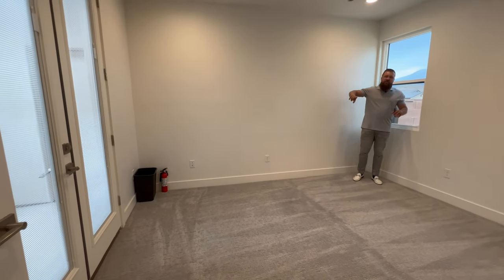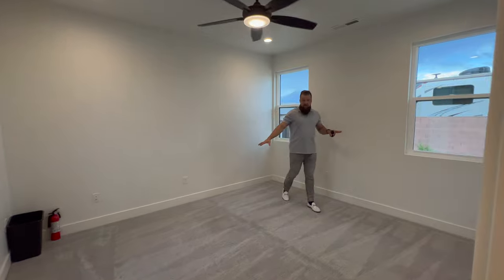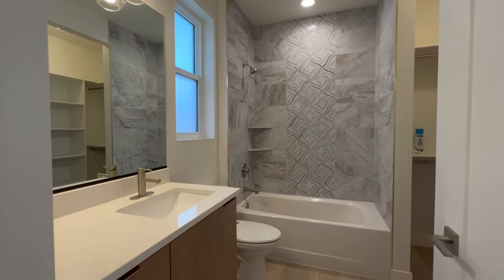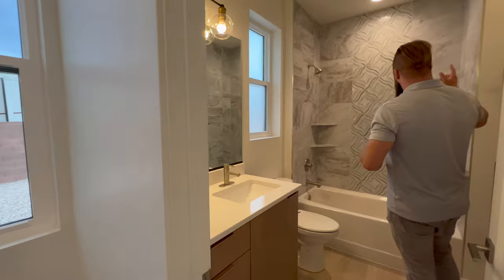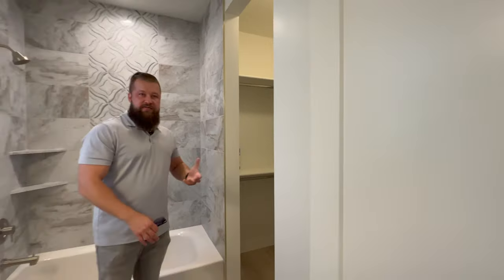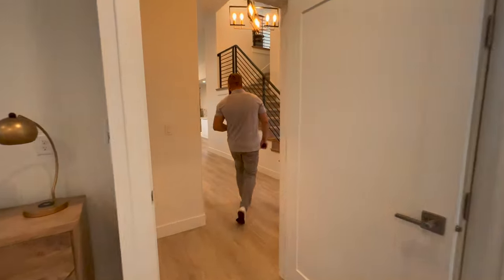The casita backs up to its own one-car garage, so if you have a long-term guest staying with you this is perfect — private living quarters large enough to accommodate a king-size bed. It has an ensuite bathroom with a single vanity, toilet, and a beautiful bath/shower combo with ceiling-to-floor tile. The space has hard surface flooring throughout and a good-size closet. I'm curious — what do you call these spaces where you come from? Comment below!